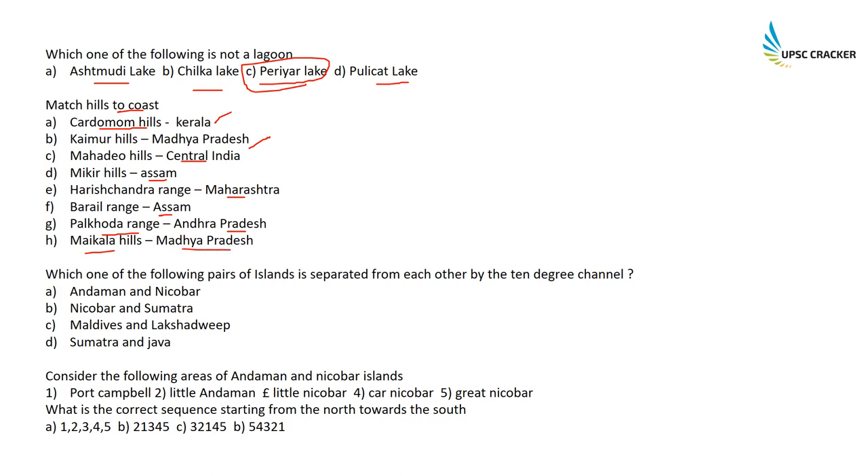Which pair of islands is separated by the 10-degree channel? This is a simple question — it is the Andaman and Nicobar Islands. What is the correct sequence of the Andaman and Nicobar Islands from north to south? Port Campbell, then Little Andaman, then Little Nicobar, then Car Nicobar, and finally Great Nicobar. The correct sequence is 1, 2, 3, 4.